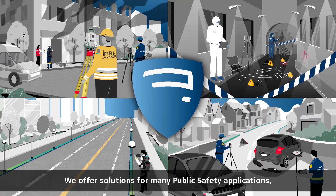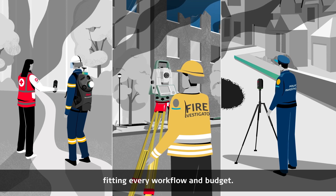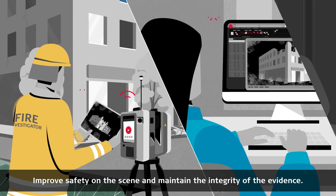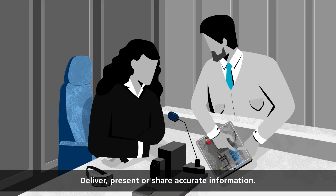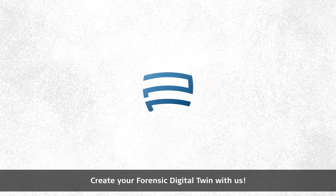We offer solutions for many public safety applications, fitting every workflow and budget. Improve safety on the scene and maintain the integrity of the evidence. Deliver, present or share accurate information. Create your forensic digital twin with us.